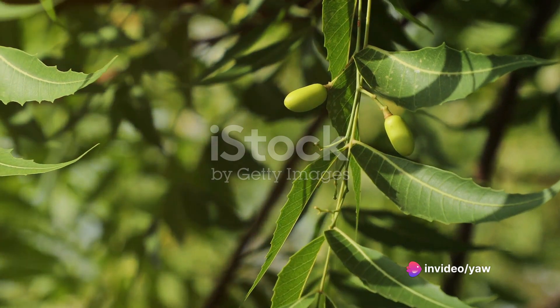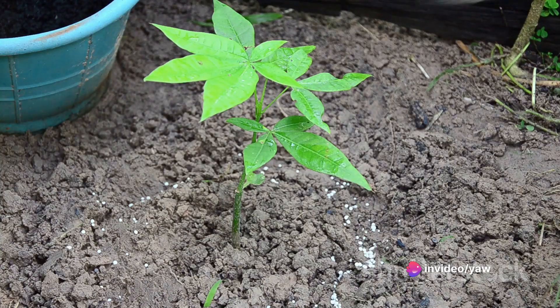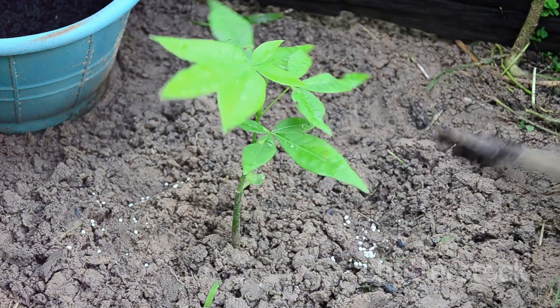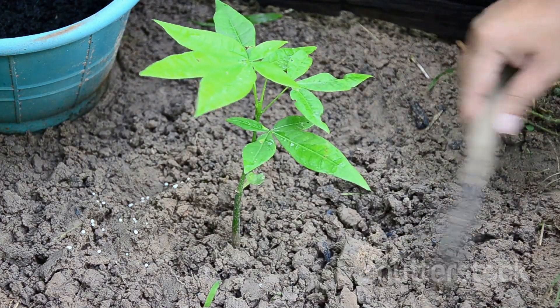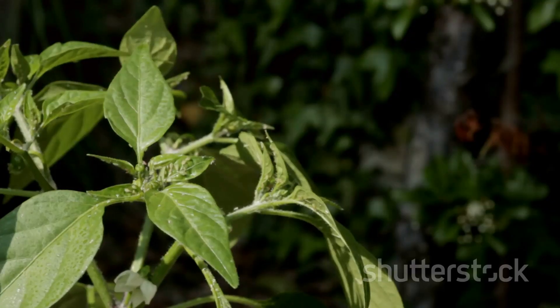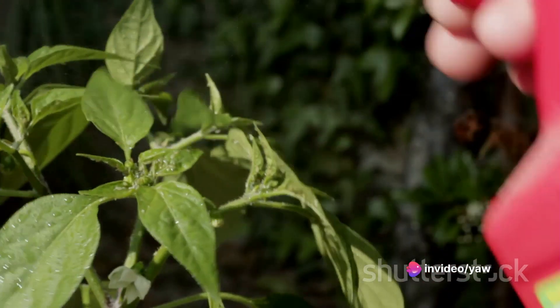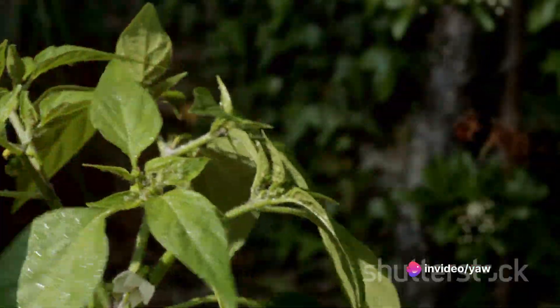The neem tree is a champion of sustainable agriculture. Its leaves, when used as a natural fertilizer, enrich the soil with nutrients, promoting healthier crop growth. And the oil extracted from its seeds is an effective natural pesticide that keeps harmful insects at bay without the harmful side effects of chemical pesticides.